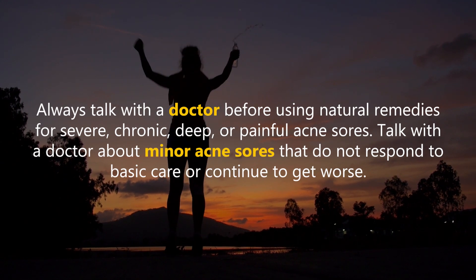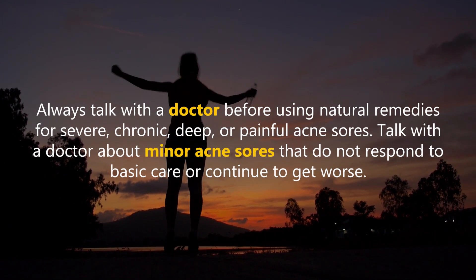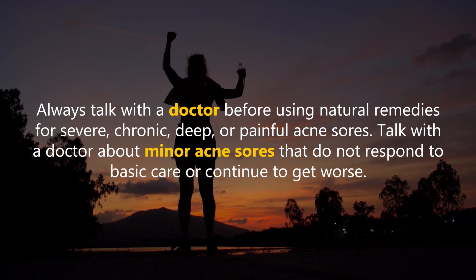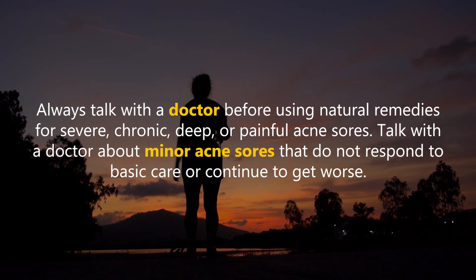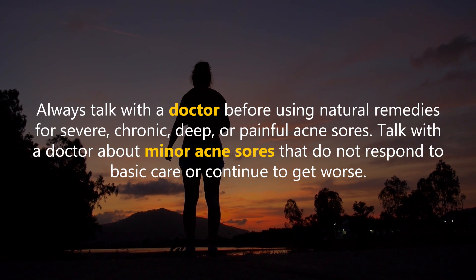Always talk with a doctor before using natural remedies for severe, chronic, deep, or painful acne sores. Talk with a doctor about minor acne sores that do not respond to basic care or continue to get worse.